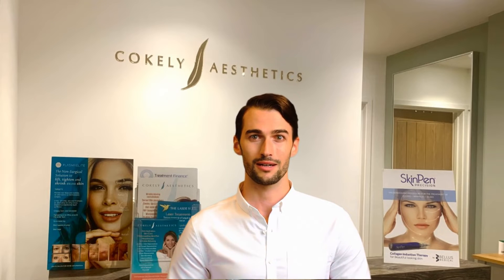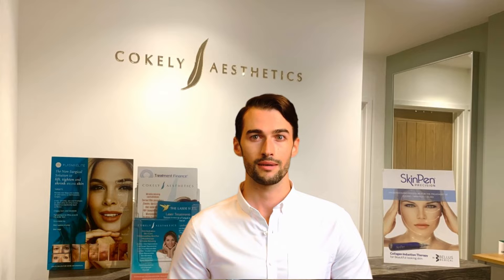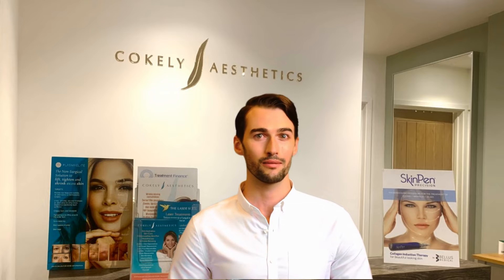AquaShine Plus is a hyaluronic acid-based mesotherapy product for quick and efficient results to fight dry and non-elastic skin. This superb cosmetic rejuvenation solution works on several fronts to restore the skin's youthful appearance, and achieves that with great ease, since it contains fine-class hyaluronic acid of a non-animal origin.